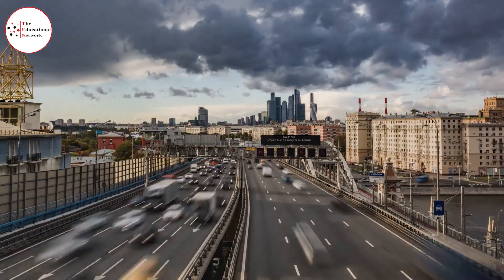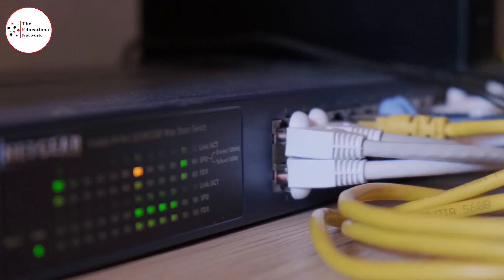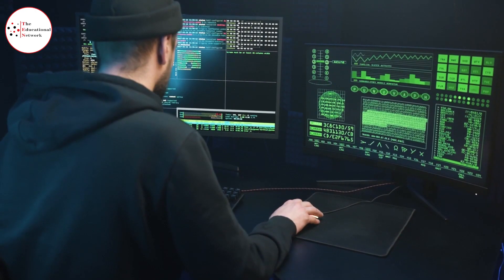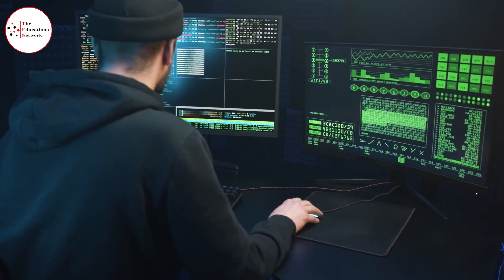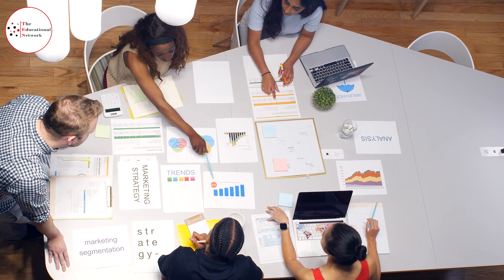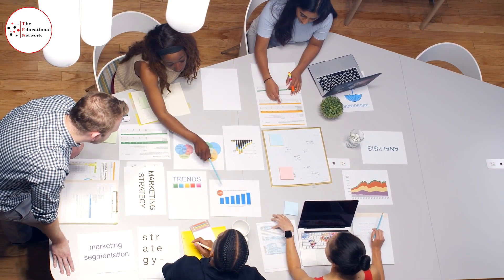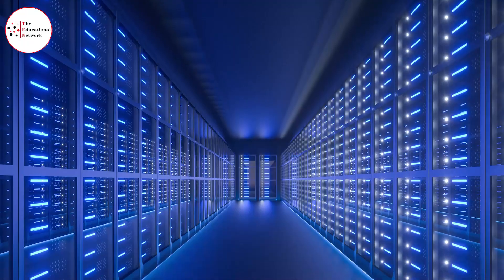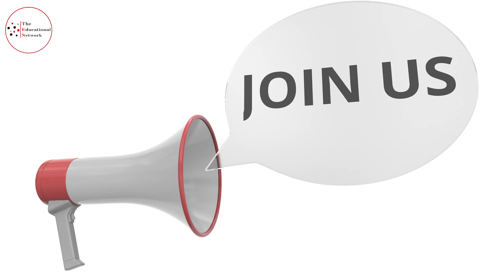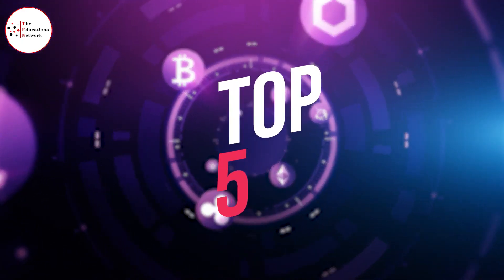A few years ago, if you wanted to mine Bitcoin, everything you needed was just a computer connected to the internet. You could get your PC to do its thing during the night, and if you got lucky, you woke up with some Bitcoins in your pocket. This strategy doesn't cut it anymore, since companies are building large Bitcoin farms consisting of thousands of computers mining Bitcoin all day long. Join us as we reveal the top five largest Bitcoin mines on earth.